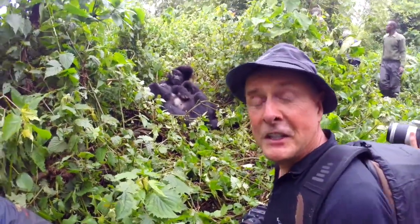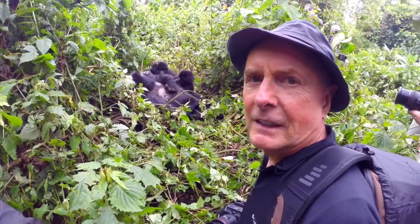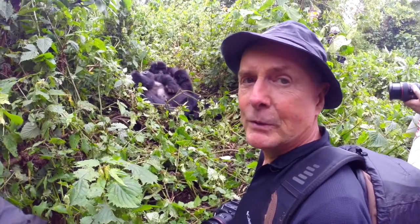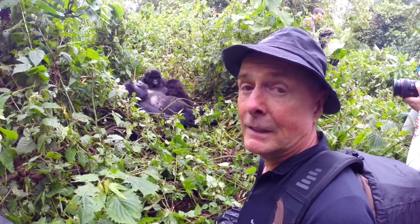This is amazing. Three gorillas — baby, mother, youngster — all in great light, all posing three or four feet away from us. Excellent shots. Really, really nice.